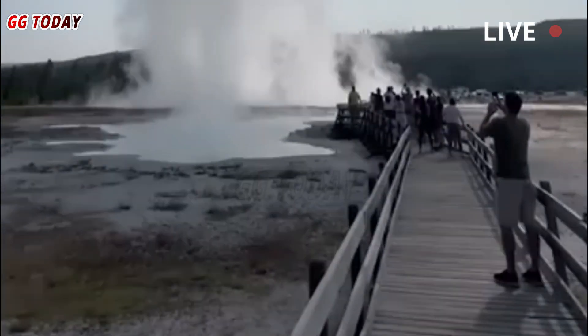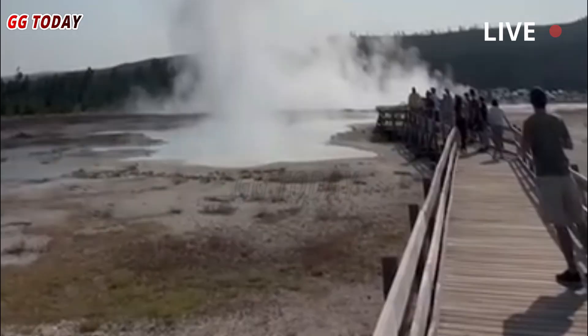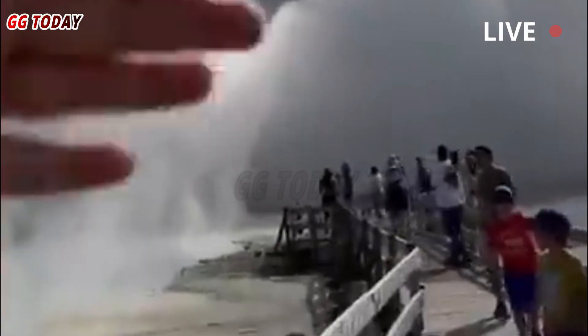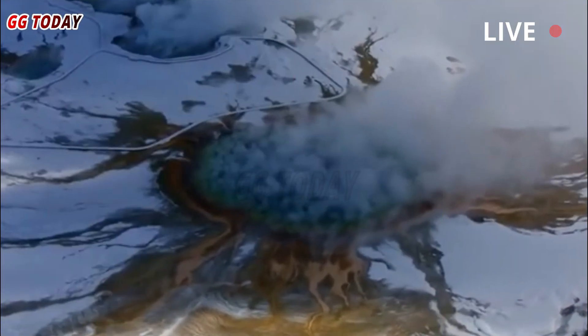Water from the pool surged toward the nearby Firehole River, carrying boulders and debris, and a plume of steam was visible for kilometers. Fifty-five seconds after the explosion began, it was over.